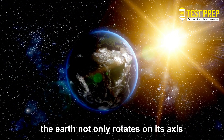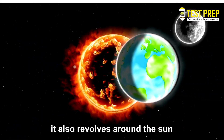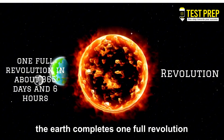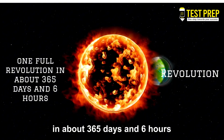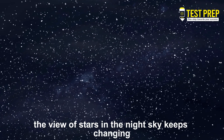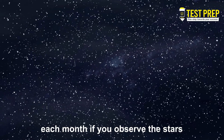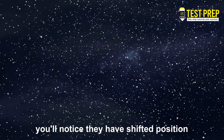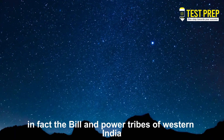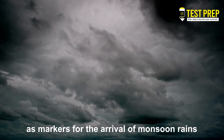The Earth not only rotates on its axis — it also revolves around the Sun. This motion is called revolution. The Earth completes one full revolution in about 365 days and 6 hours. Because of this revolution, the view of stars in the night sky keeps changing. Each month, if you observe the stars at the same time, you'll notice they have shifted position. In fact, the Bhil and Pawara tribes of western India use the appearance of certain star patterns as markers for the arrival of monsoon rains.